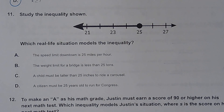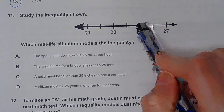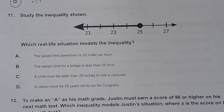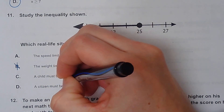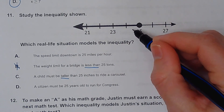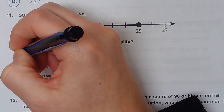Number eleven. Which real-life situation models the inequality? It looks like the value can equal 25 but can't be bigger. A: the speed limit downtown is 25 miles per hour — you could go 25 but not over, so this looks good. B: the weight limit for a bridge is less than 25 tons — less than means it can't equal 25, but the dot is colored in, so this can't be right. C: a child must be taller than 25 inches — that's bigger than 25 and the circle couldn't be shaded in. D: a citizen must be 25 years old to run for Congress — that would be greater than 25, also wrong. So A is the correct answer.